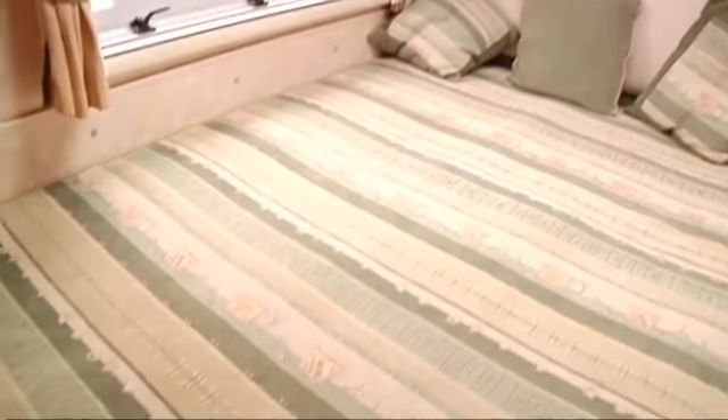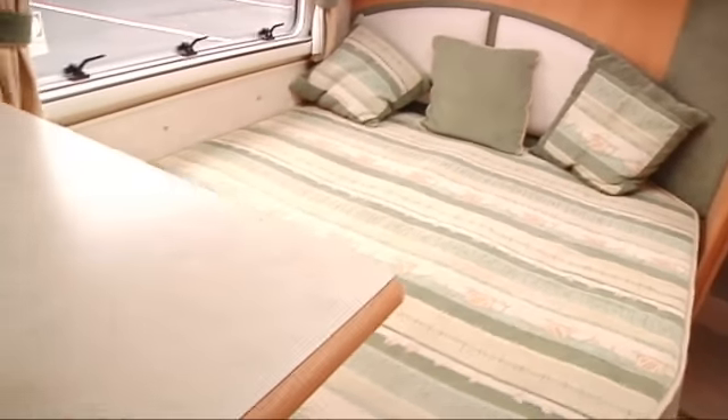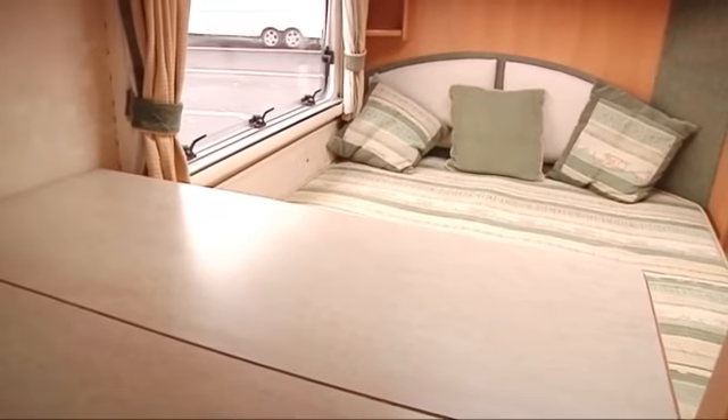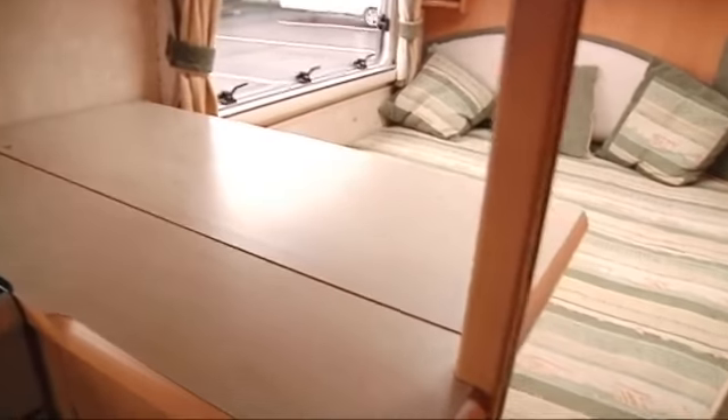Going through into the bedroom we have a fixed double bed. Under the bed is all storage which is accessible from the outside. From the galley to the bedroom there is a serving hatch — this is closable, but you can't get the bacon sandwiches through there if it's closed.